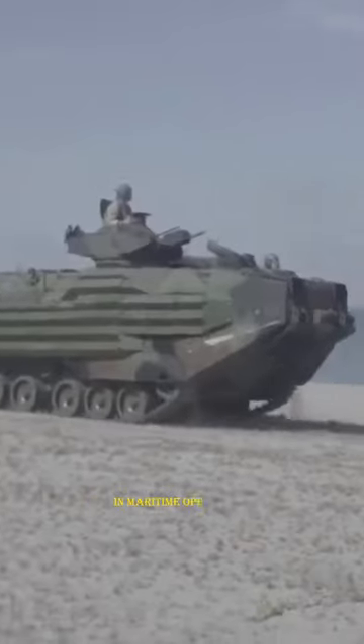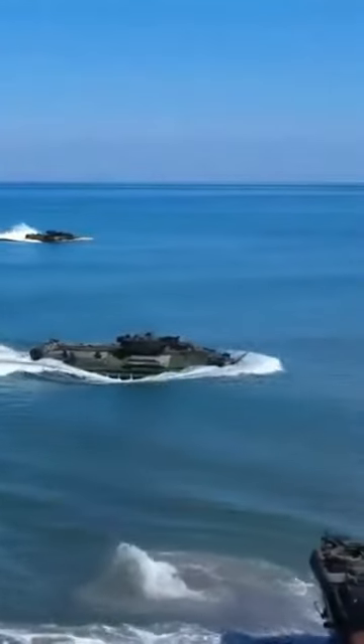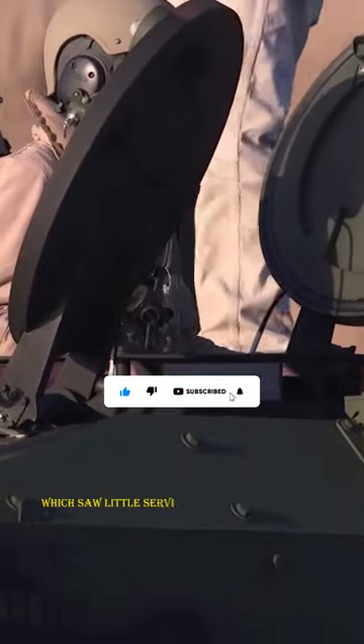In maritime operations, the vehicle transports troops from ship to land, often through surf and rough water. With the installation of more powerful engines, the LVT-1 — an early forerunner of the crocodile — saw little service in the Pacific theater.